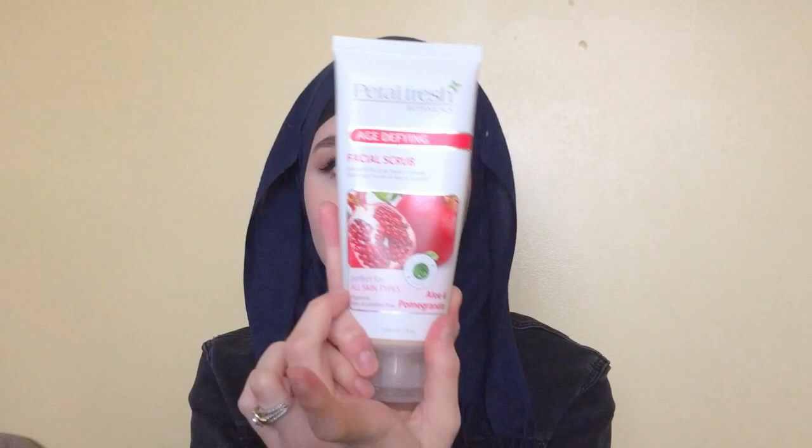After that's done and some dirt and makeup is off my face, I go in with this age-defying facial scrub. It's like this oatmeal-y, grainy consistency and it smells like pomegranate. I showed this in one of my favourites videos a long time ago and I still love it. It's the Petals Fresh Botanics Age Defying Facial Scrub and it's perfect for all skin types.